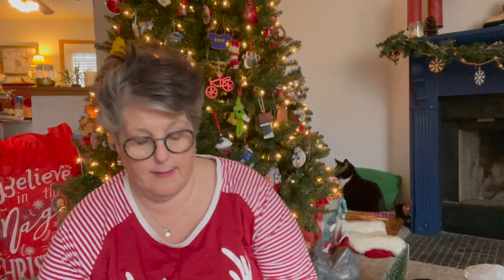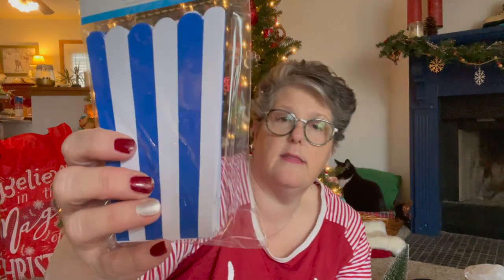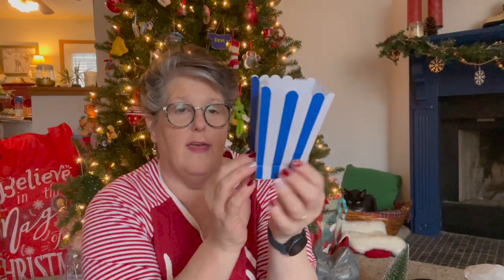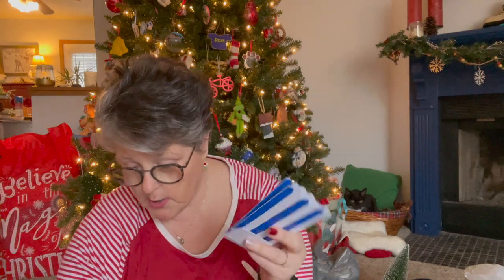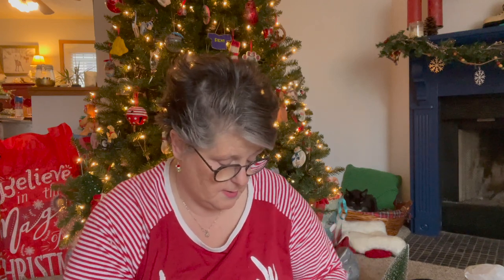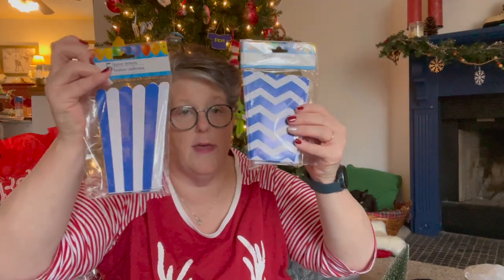I grabbed some of these in the party section - I think they're great. If you're having a New Year's Eve party or any type of celebration, these would be fantastic to fill with treats - popcorn, party favors, party treats, some kind of snacks. Look at how adorable that is and it's very sturdy - hard card stock. If you're doing a little kid's birthday, that would be perfect for popcorn. I got the chevron and the stripe in the navy blue.